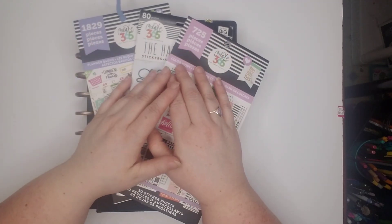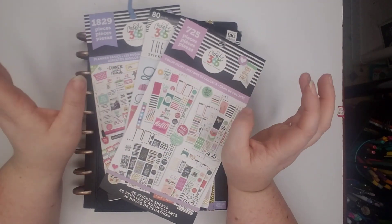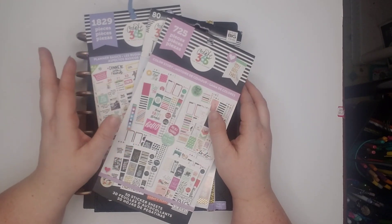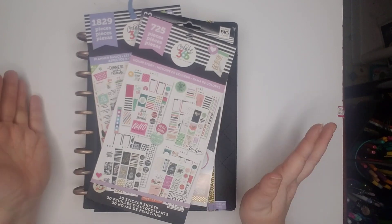Hi everyone! Welcome back to my channel. My name is Sarah and I'm the Nerdy Cat Mom, and today we are going to do the monthly in my classic happy planner for February.